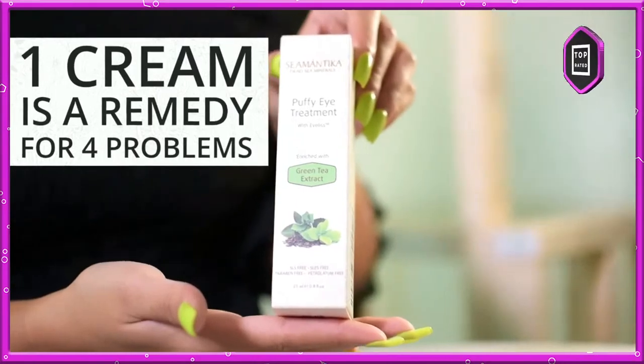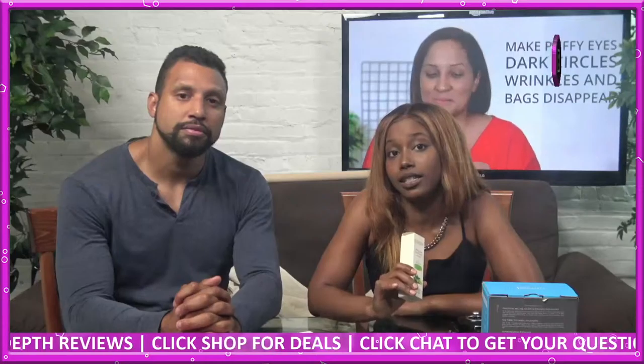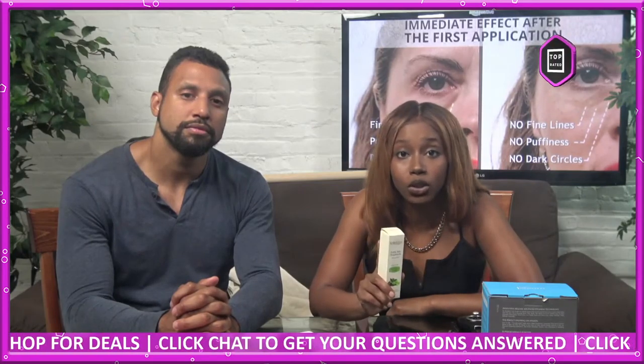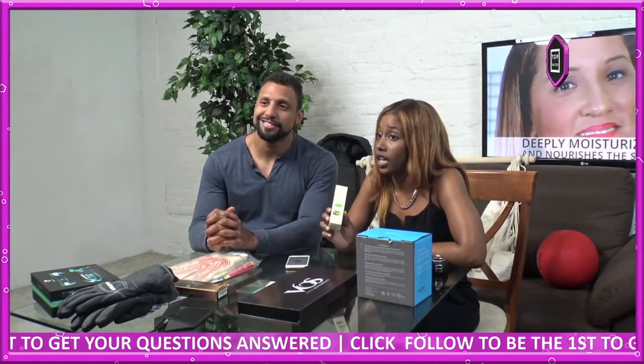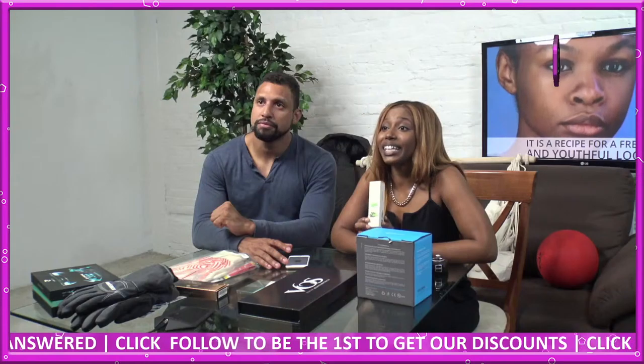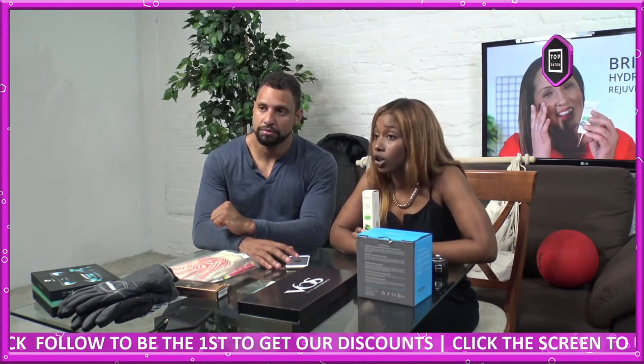Five to seven minutes later, enjoy firmer, plumper, brighter, hydrated, and rejuvenated skin. With Symantica, it's all about nature — that's why Puffy Eye Treatment is free of harmful chemical additives and not tested on animals. Eco-friendly ingredients that instantly make puffiness, dark circles, wrinkles, and crow's feet bags disappear are the reasons why we chose Symantica Puffy Eye Treatment as a top-rated product.